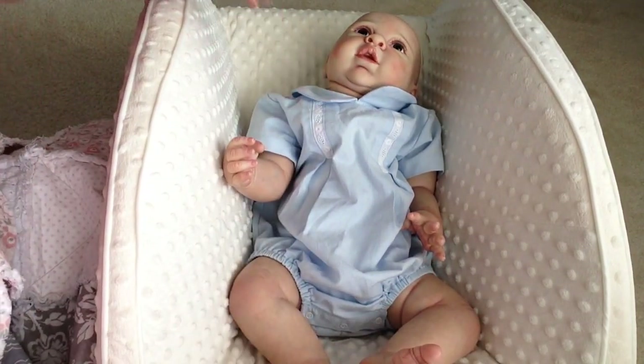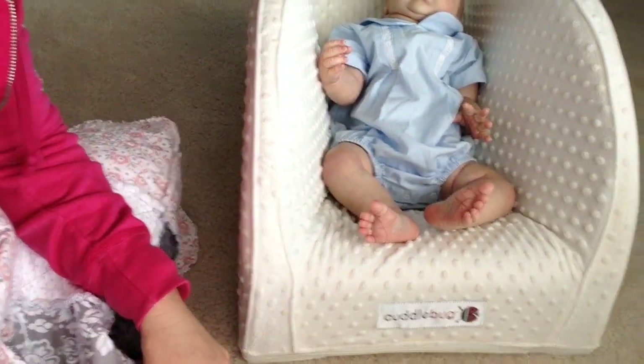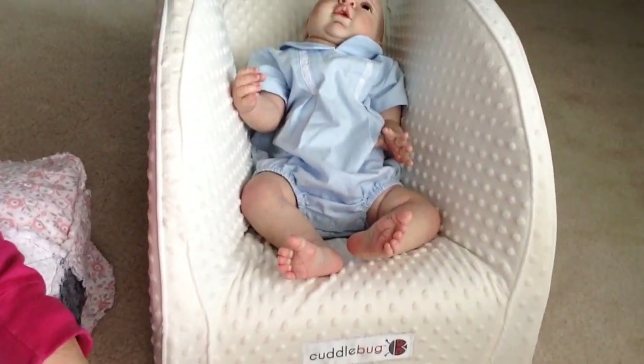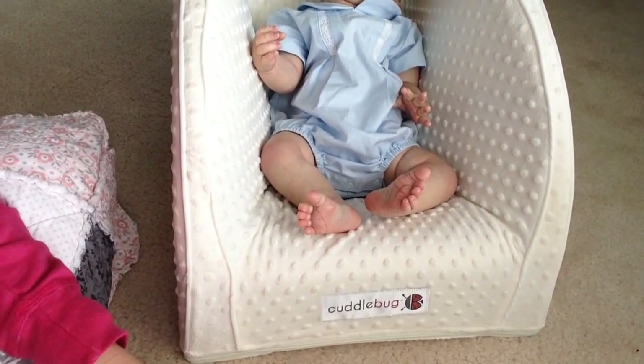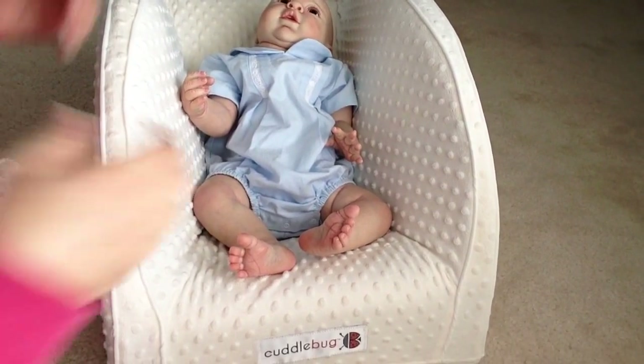I just got this at Walmart. This is called the Cuddle Bug. Actually, I think at some point these were recalled. But yeah, so he's sitting in that.